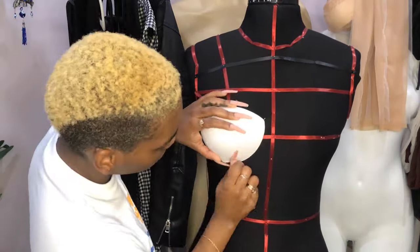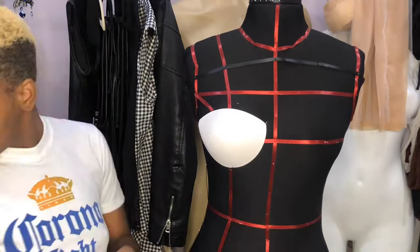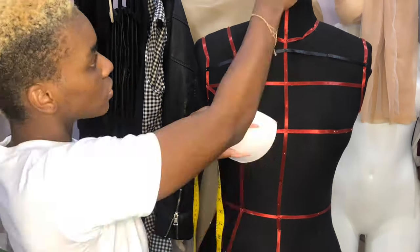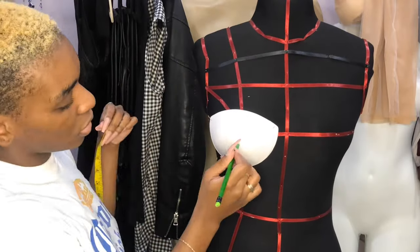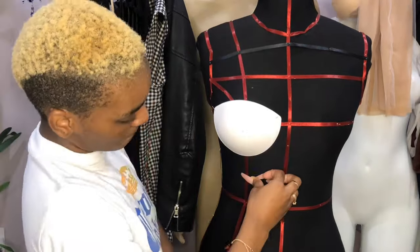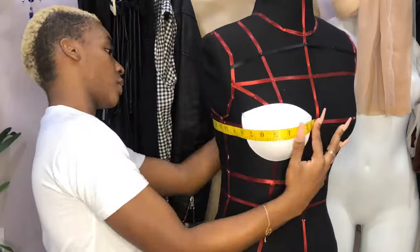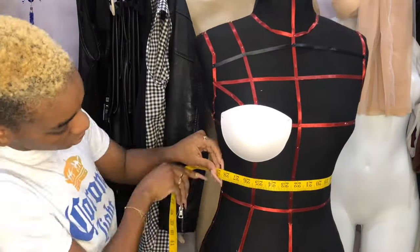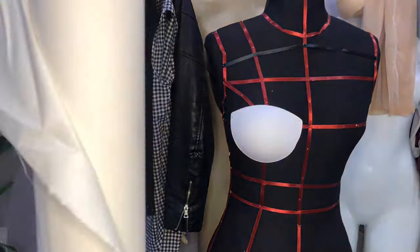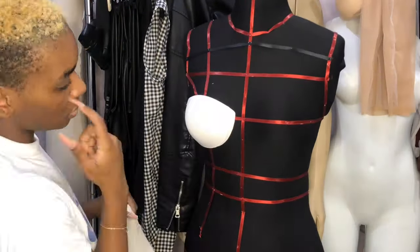Once I was finished drafting my skirt pattern, I went ahead and started draping the top of our dress. Because our dress has a very corset sweetheart silhouette at the top, I figured it was just easier to drape this part and then transfer that drape to pattern paper. Some designs are just easier to drape as opposed to drafting from scratch. As a designer, you have to know when to draft, when to drape, when to do both — to find that balance to make the project more accurate and easier.